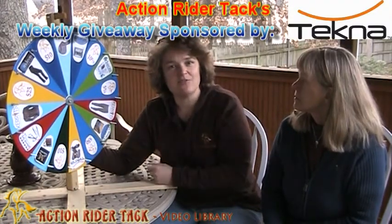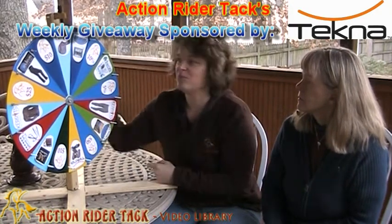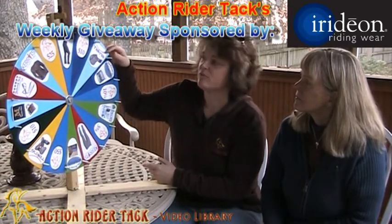Tecna — now remember, Tecna gave away an all-purpose saddle, but now they're offering a jumping saddle. Can you believe it? So that's on there with a nice flex tree. Iridian — this is their WinPro boot-cut pants, super warm for the winter.